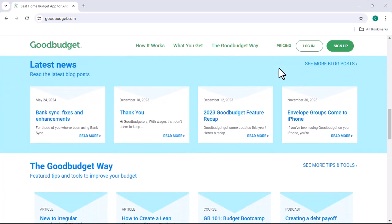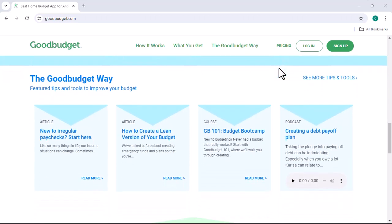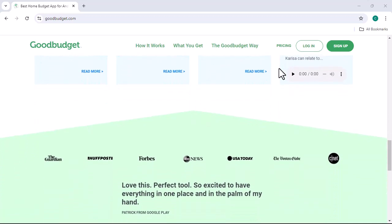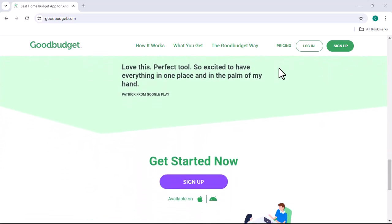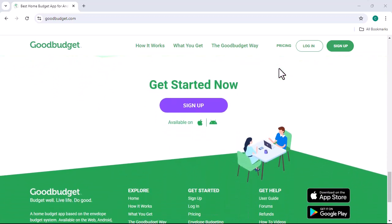Another pro of GoodBudget is its focus on cash envelope budgeting. This method can be incredibly effective for people who struggle with overspending. By visually seeing how much money is available in each envelope, you're less likely to overspend in one area. It also helps you prioritize your spending and make conscious decisions about where your money goes.